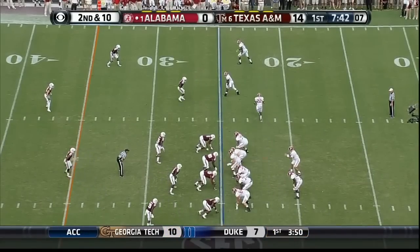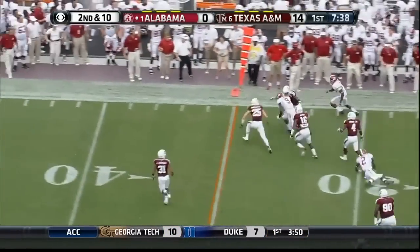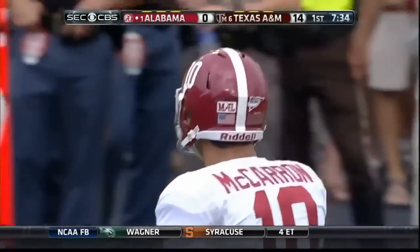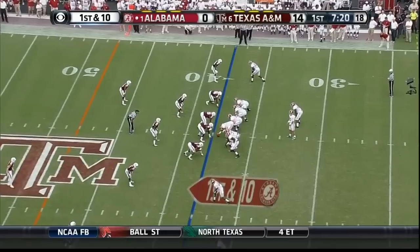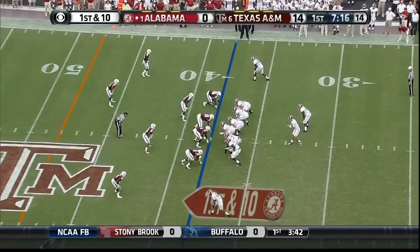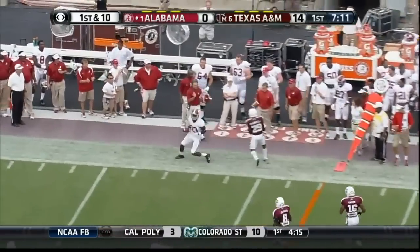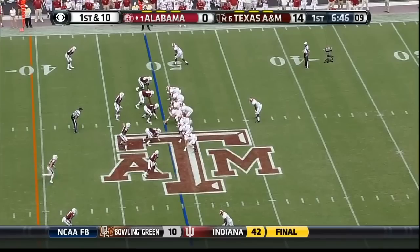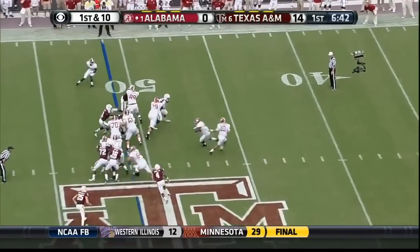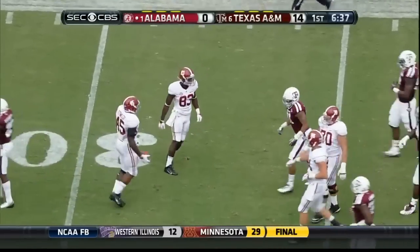Christian Jones in motion to create trips on the right side. Here's Cooper — he gets a nice block and has a first down for Alabama. I think it was Christian Jones who delivered the block. Jones and Cooper at the bottom, Kevin Norwood up top. McCarron goes that direction, finds Norwood, and they'll move the chains again. Another first down.